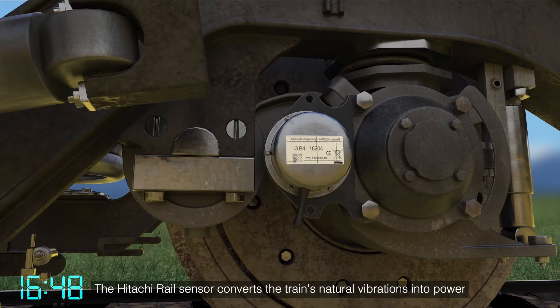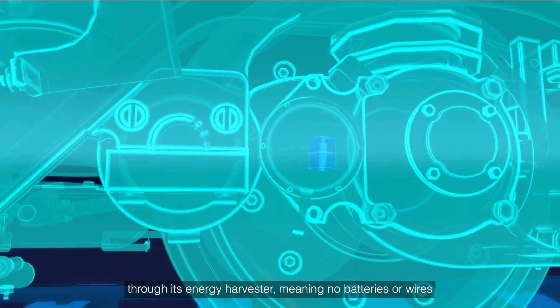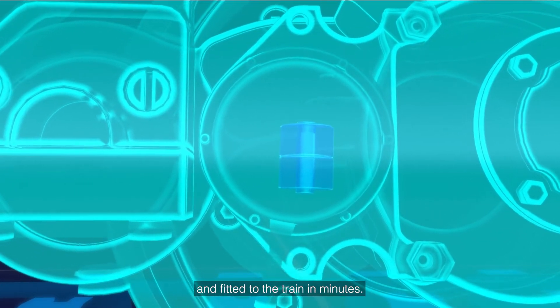The Hitachi Rail sensor converts the train's natural vibrations into power through its energy harvester, meaning no batteries or wires, and can be fitted to the train in minutes.